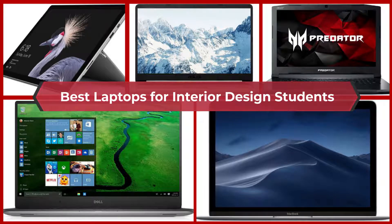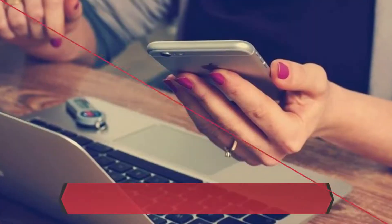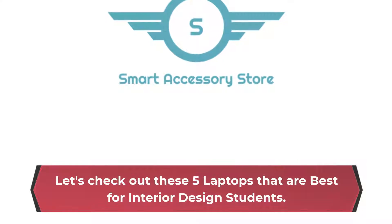Best laptops for interior design students. Are you looking for the best laptops for interior design students, or want to give your laptop an upgrade? Then this video is for you. Let's check out these 5 laptops that are best for interior design students.